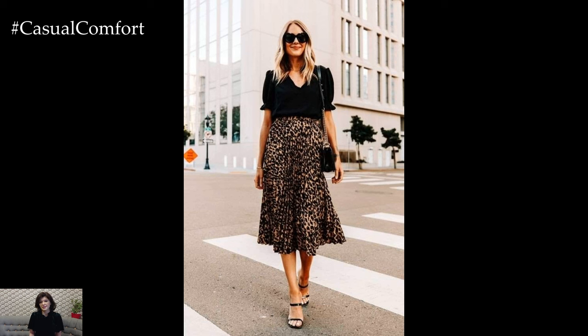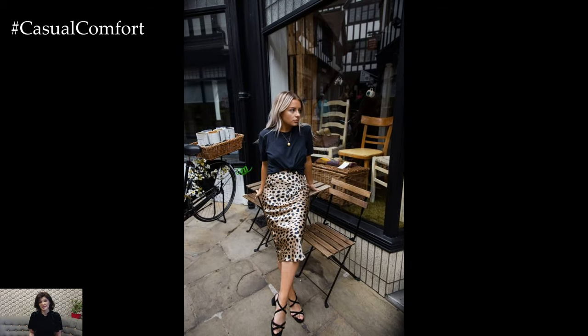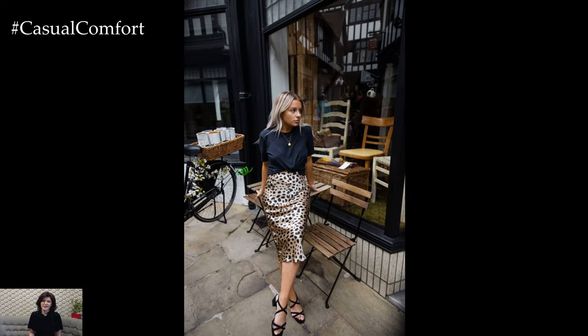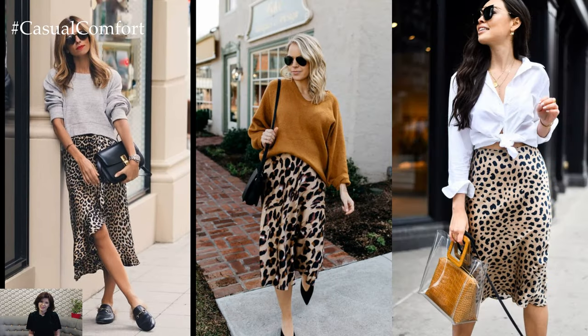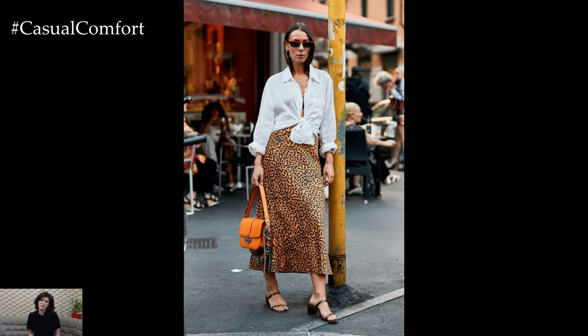For a classic and sophisticated ensemble, pair your animal print skirt with a crisp white button-down shirt or a sleek black blouse. This timeless combination exudes effortless elegance and is perfect for the office, a dinner date, or a night out with friends. Complete the look with simple heels or flats and minimal jewelry for a polished finish.